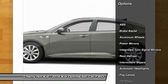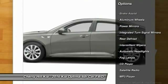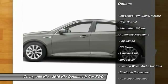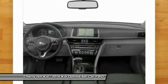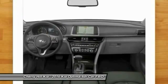Stability control, anti-lock braking system, keyless entry, steering wheel audio controls, traction control, backup camera, Bluetooth, cruise control, aluminum wheels, rear defrost.